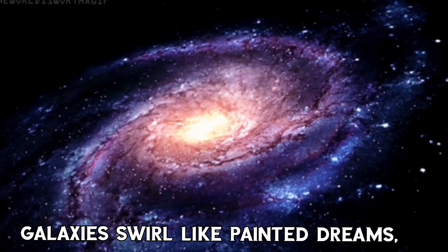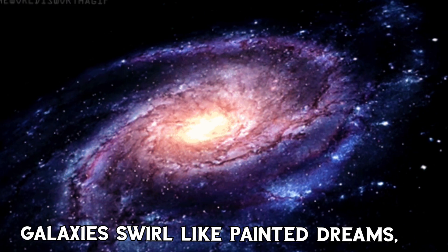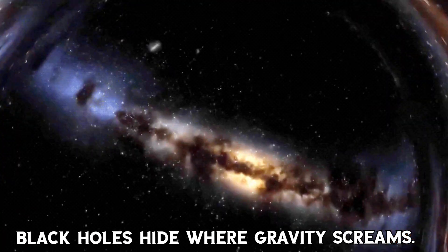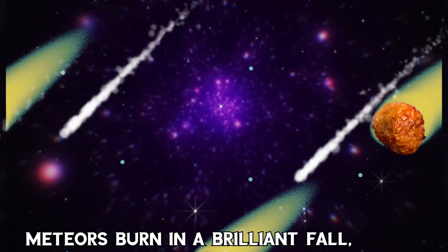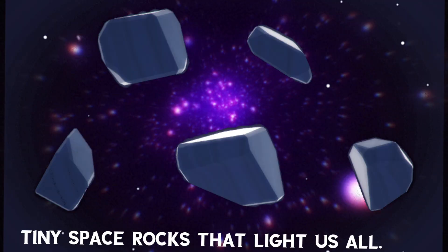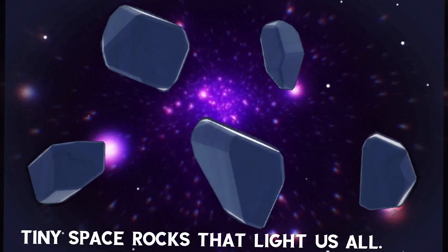Galaxies filled like painted dreams, black holes hide where gravity screams. Meteors run in a billion forms, tiny space rocks that light us all.